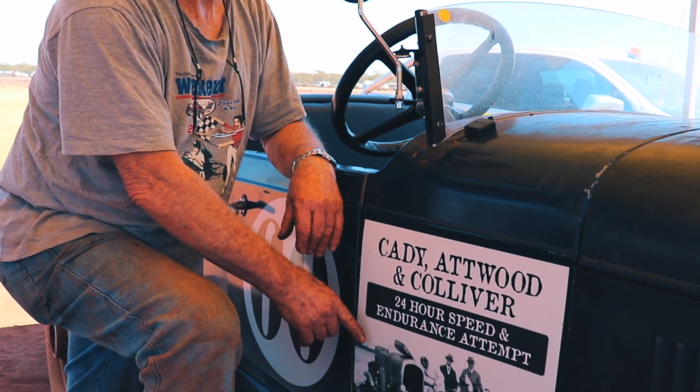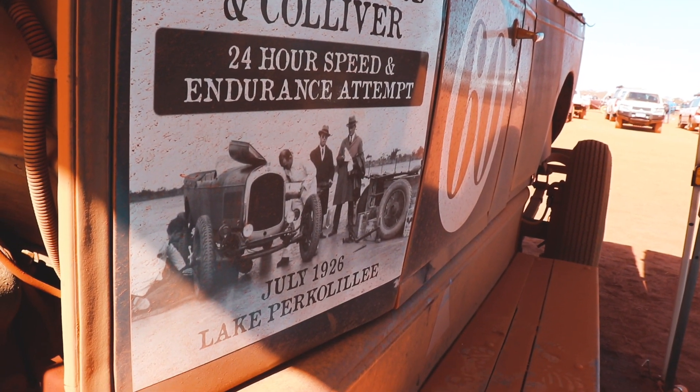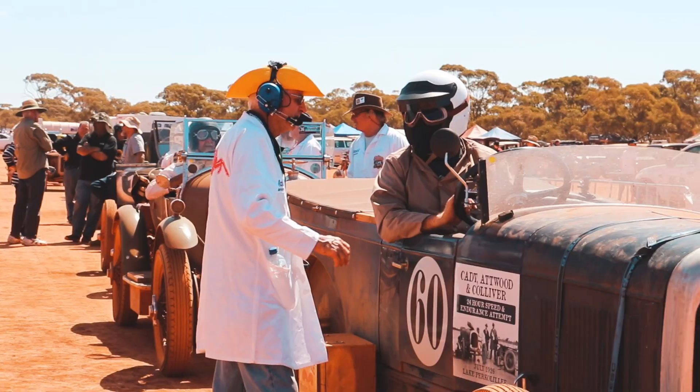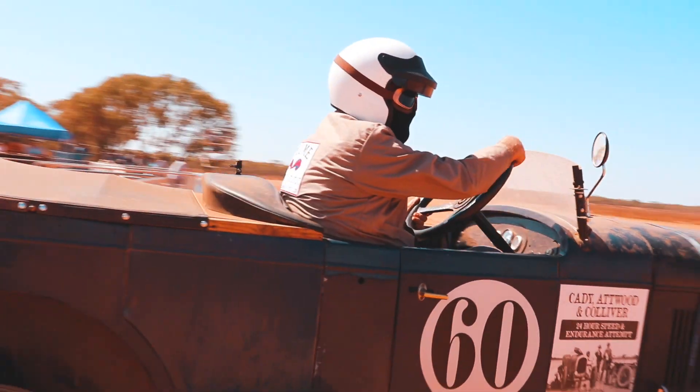In 1926, this replica car came out here to try and break the 24-hour speed and endurance record. 23 hours from the finish, Mr. Caddy put it off into the trees.